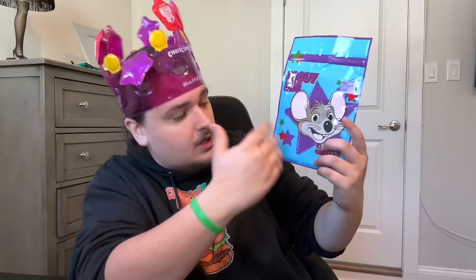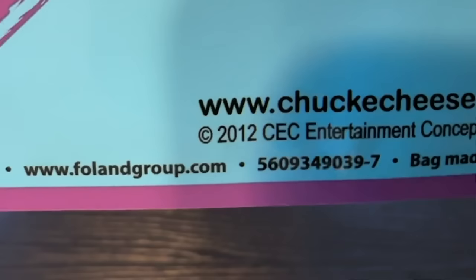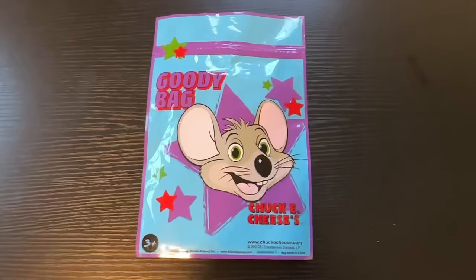Next goodie bag — I really like the packaging on this one. It almost looks retro in a way. It has the newer Chuck E. Cheese logo, but the copyright is actually from 2012, which was the same year they changed the logo. So this has to be the first goodie bag with the new design. First thing in here is a bunch of stickers that have never been taken off.